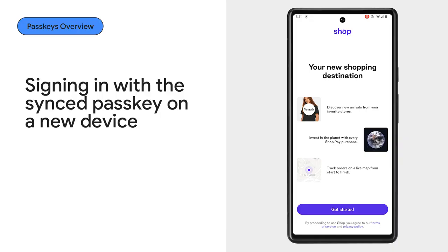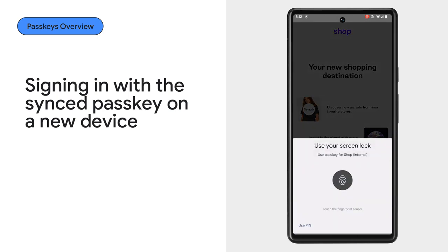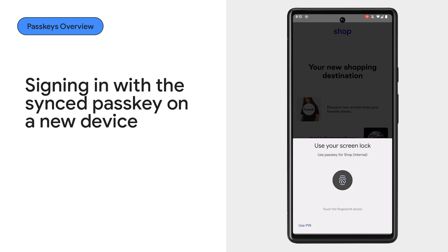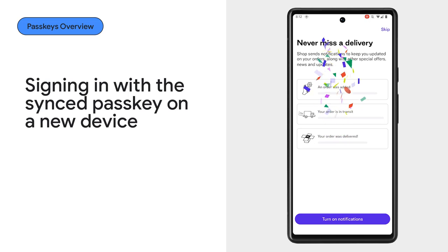Now, what if you switch to a new Android phone? Because biometric authentication used to require registration on every device — but don't worry. The passkey you created is stored in the Google Password Manager and automatically synchronized to new devices. That's why the passkey is already available on the Shop app on the new device, and of course, you can sign in just with your fingerprint.